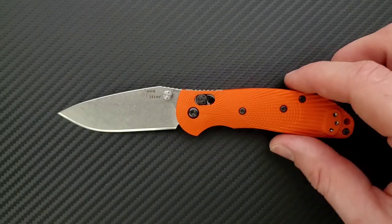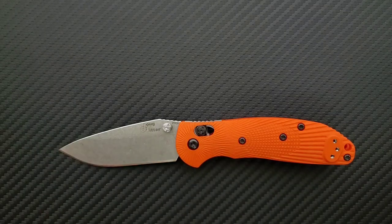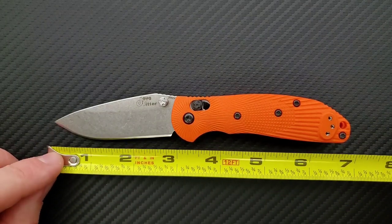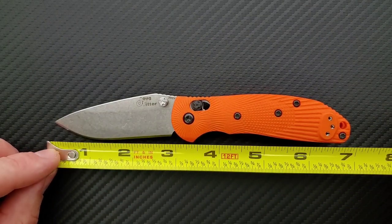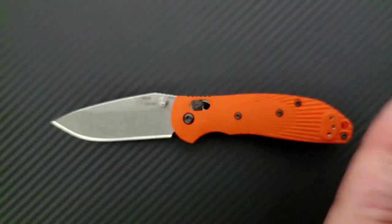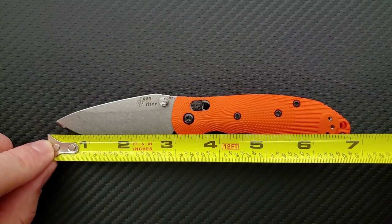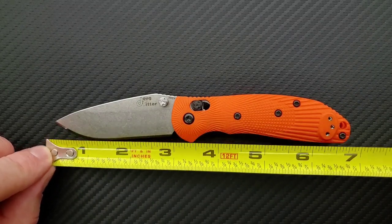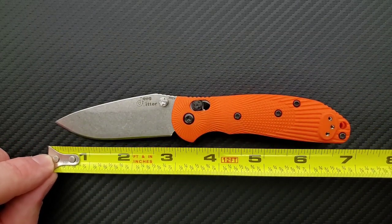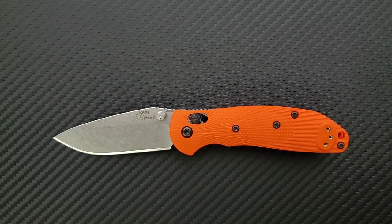Let's go ahead and do some size comparisons, but let's measure it first. This is a smaller version of the full size. It comes in at 6.8 inches overall. Blade length is coming in at definitely under 3 inches — that's fantastic. Blade length is about 2.8 inches and the cutting edge is also about 2.8 inches. For legality reasons, that's going to make a lot of people happy.